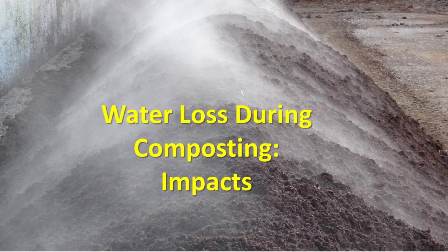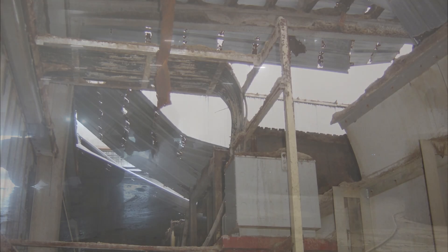When compost dries, the water goes somewhere. We may get a surprise if we start composting indoors, perhaps because we can't see anything, or because it's raining inside, or because our building is corroding.